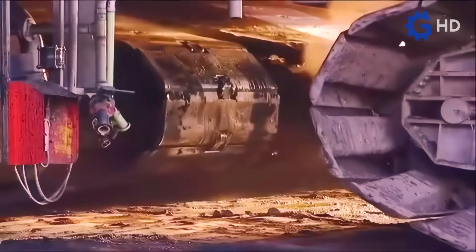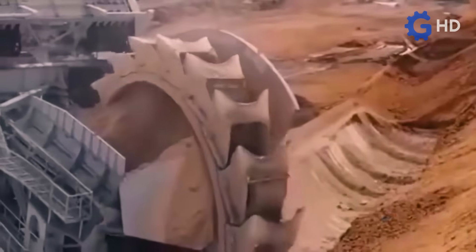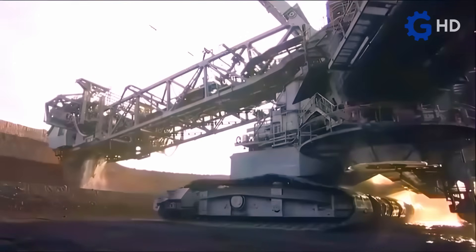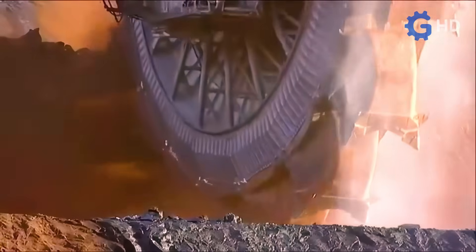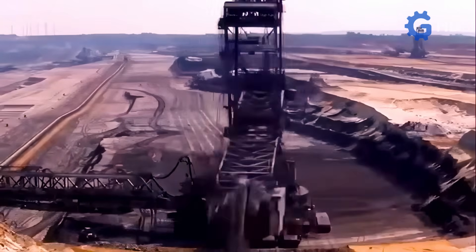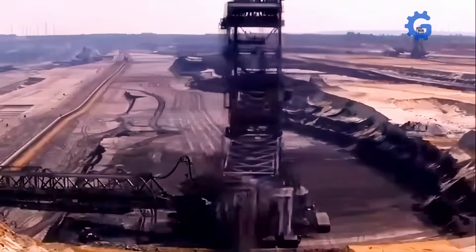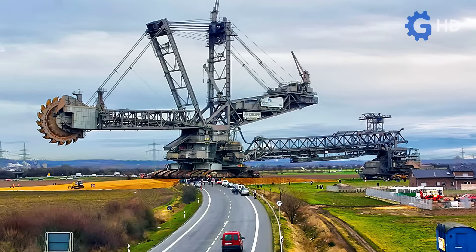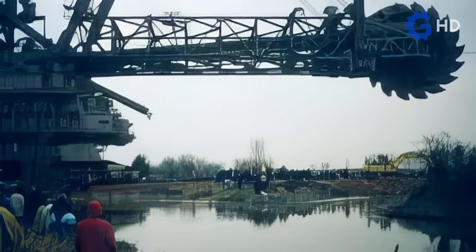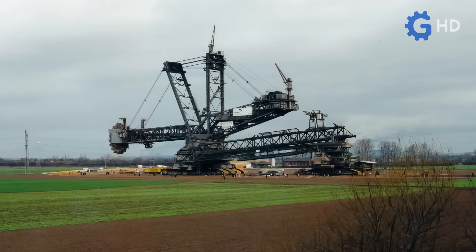However, besides its enormous turning radius of almost 100 meters, its travel speed is only 2 to 10 meters per minute, equivalent to 0.1 to 0.6 kilometers per hour. A notable feat was that in February 2001, it made a journey of 22 kilometers — or 14 miles — crossing railway lines, highways, and even rivers. This maneuver cost the equivalent of 14 million current dollars, but surprisingly, moving the Bagger 288 in a single piece was more economical than dismantling and transporting it piece by piece.